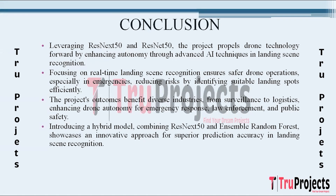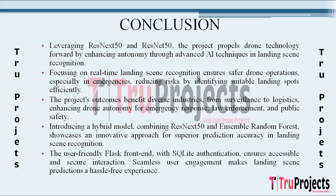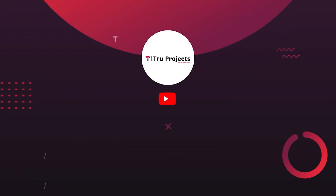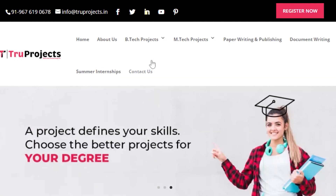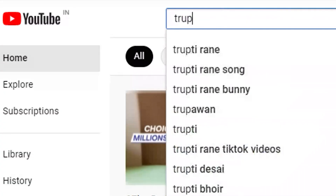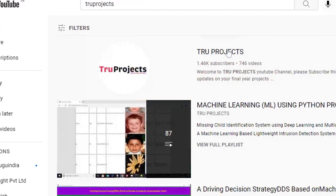The introduction of a hybrid model combining ResNeXt50 and Ensemble Random Forest demonstrates a novel approach to further improving prediction accuracy, leveraging the strengths of individual models for a more robust landing scene recognition system. The development of a user-friendly frontend using the Flask framework ensures accessibility and ease of use, while incorporating user authentication through SQLite adds an additional layer of security. For more projects, please visit www.trueprojects.in, and for updates on the latest project videos, visit the True Projects YouTube channel and subscribe.